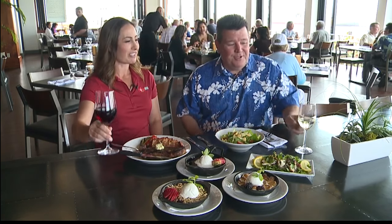Excellent. I love it. Cheers! This is a great day at work. Cheers.